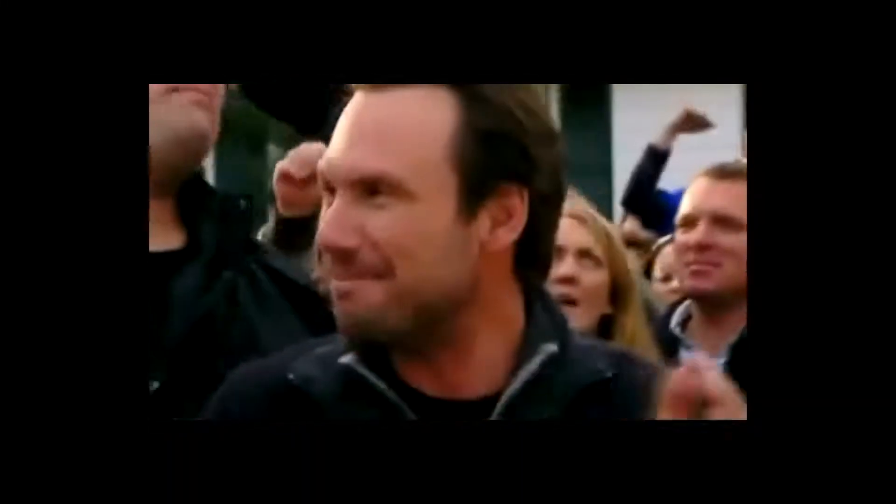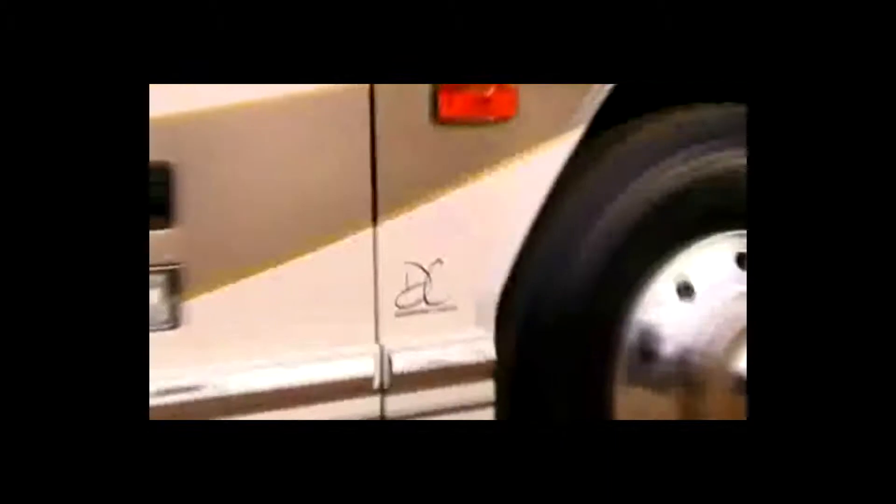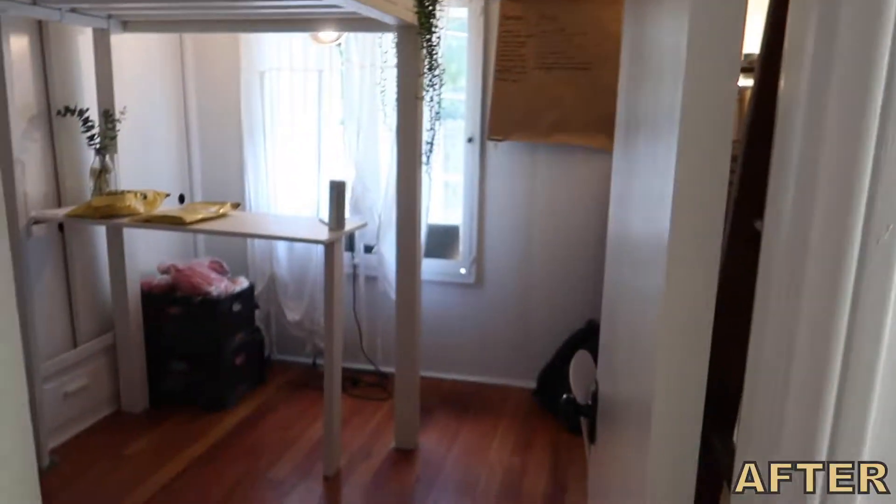We just finished the room and it looks really good. There are a couple more finishing touches I want to do, but yeah — let's go check it out. Here we go, here's the tour.